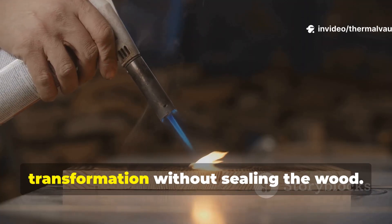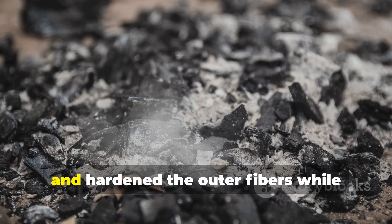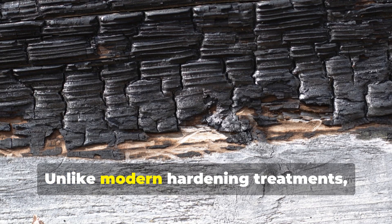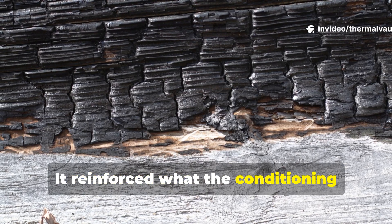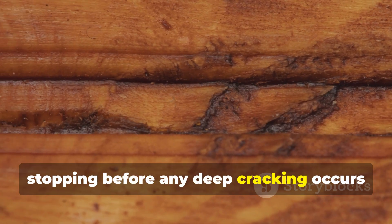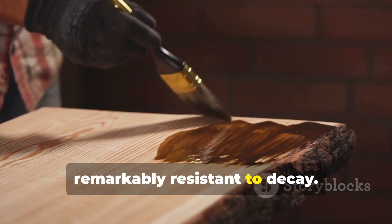Light surface charring sealed the transformation without sealing the wood. In some cases, northern builders lightly scorched the exterior. This burned off remaining surface sugars and hardened the outer fibers while keeping the interior breathable. The wood shed water easily but dried quickly when wet. Unlike modern hardening treatments, this did not create a brittle shell — it reinforced what the conditioning process had already achieved. A simple application involves evenly passing the flame over the surface, stopping before any deep cracking occurs, and then brushing away the loose char. The wood darkens, hardens, and becomes remarkably resistant to decay.